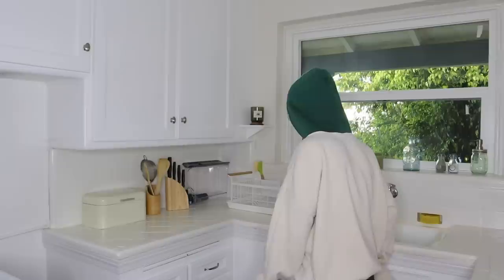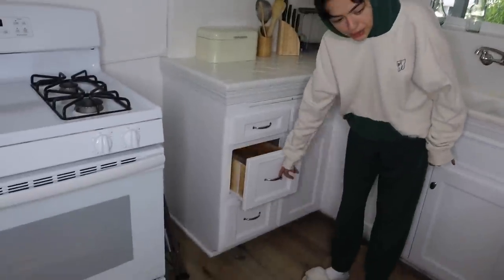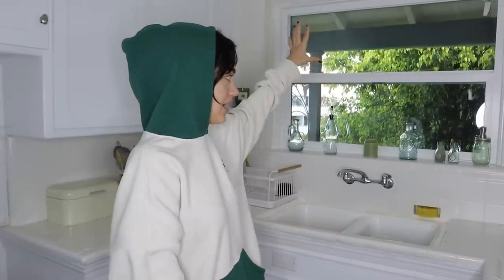My orchid died two days later — I over-watered it, I feel so bad. Welcome to my kitchen. It's pretty simple; I didn't want to do too much decorating because it's kind of small. We got my trash can, my air fryer, my sink, a bunch of drawers full of food, and spices — because I'm an adult and I have spices now.